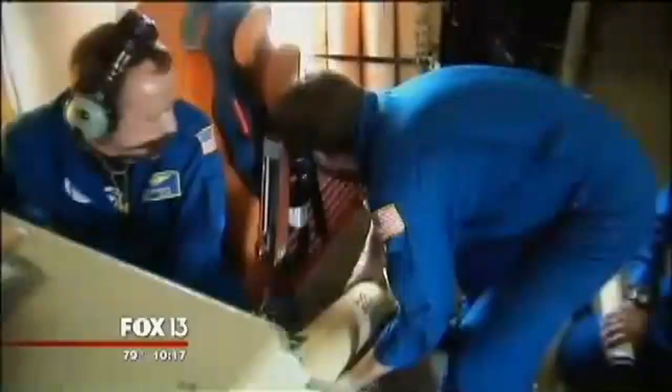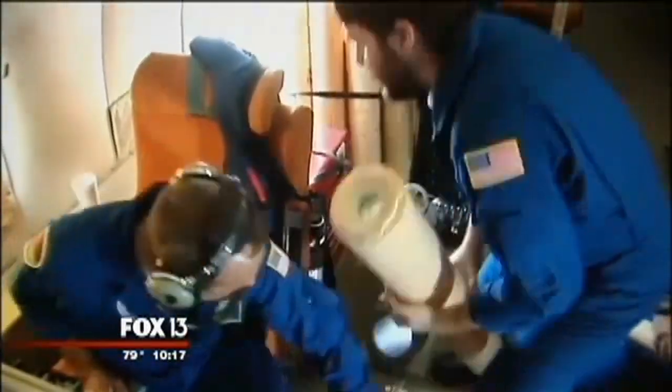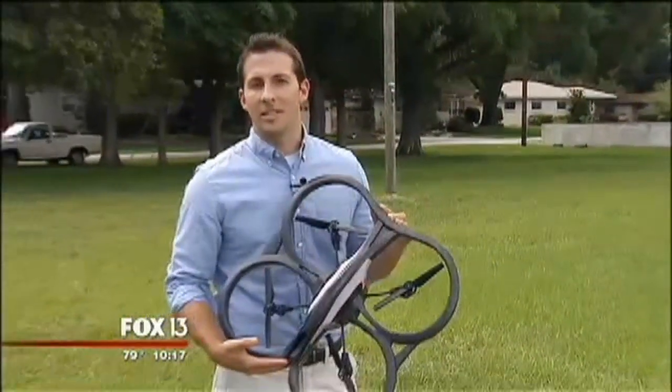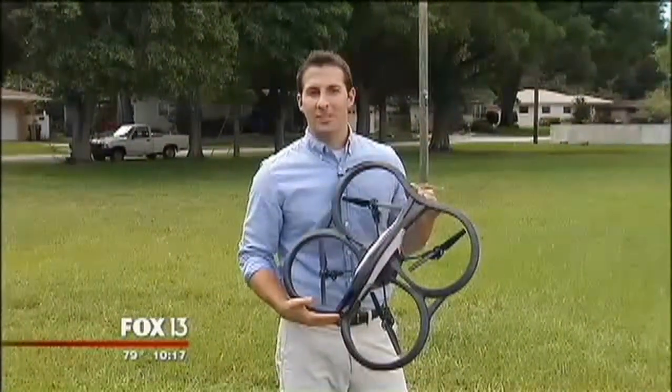NOAA hopes to begin test launching these new drones later this hurricane season. And if all goes well, we may see more and more of these drones used in hurricane research and forecasting in the years to come. And what's beyond that? Only time will tell. Mike Bennett, Fox 13 News.